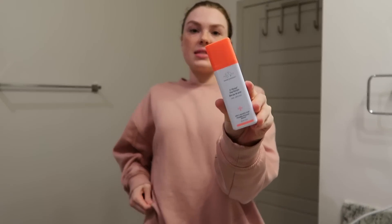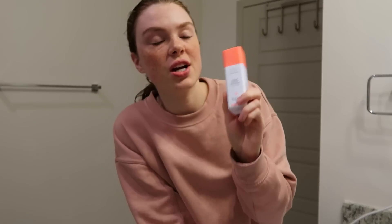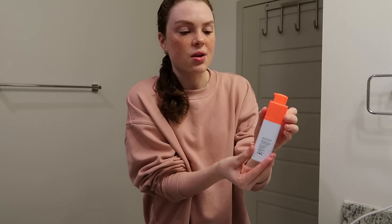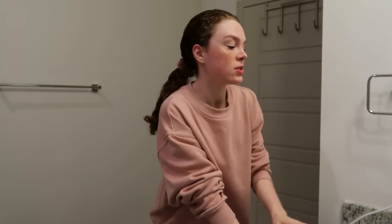Now I'm going in with a product I also recently got and it is such a game changer. It's the Drunk Elephant C-Firma Day Serum — it twists and it's a pump. It is a vitamin C serum and you use it before your moisturizer. I use one pump just at night. It really helps with brightening and firming my skin. I first put it on my cheekbones, then down my forehead, then across. It's been my favorite product in my skincare routine.